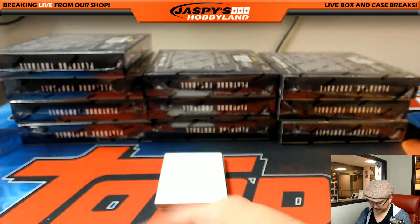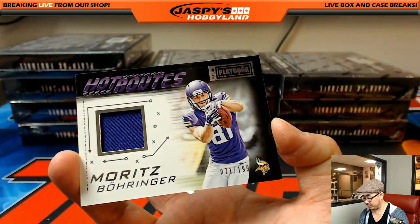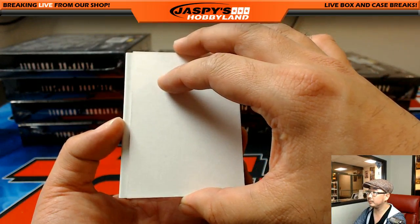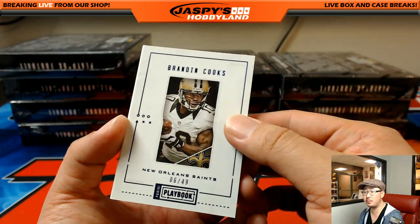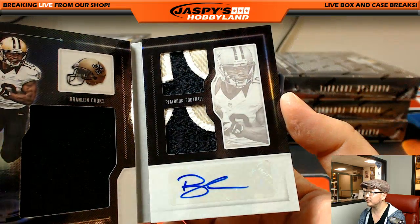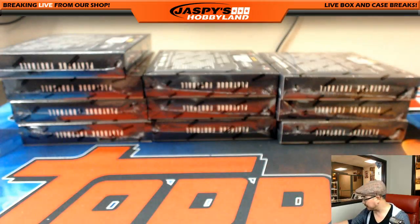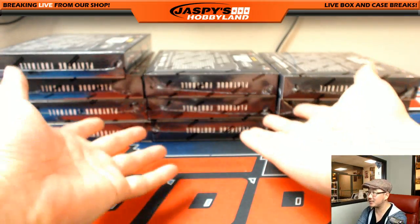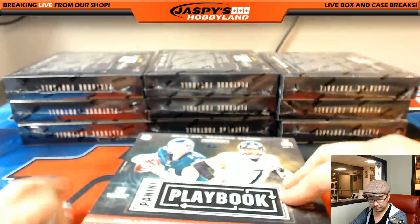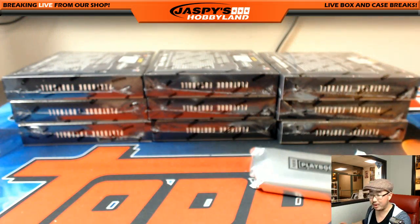Maddie Ice out of 199 — Falcons card going to Jake. Moritz Boringer, Hot Routes, out of 199 for the Vikings — that'll go to Riley. And the book is Brandon Cooks. Cooks book — 6 out of 49. Nice. Triple relic and autograph. Nice one for the Saints — going to Chris Dunn. Chris Dunn with the cookbook, 6 out of 49. Oh, don't despair yet, Tyrone — look at all these boxes we have left. Plenty of boxes left. We're not even halfway there on this break.